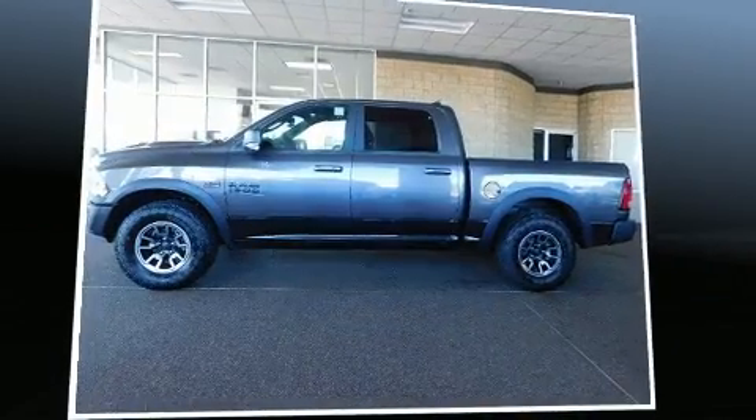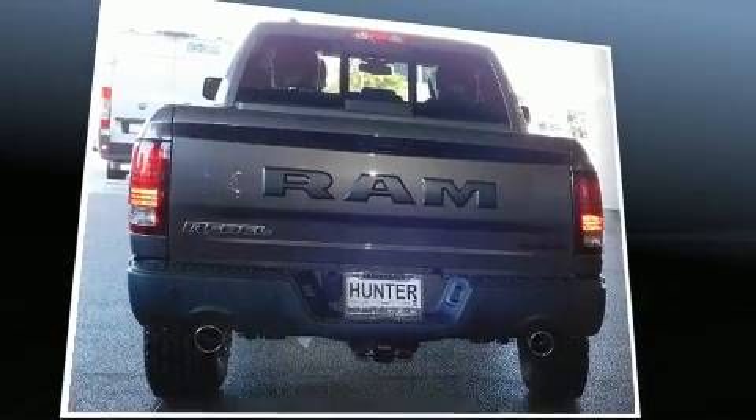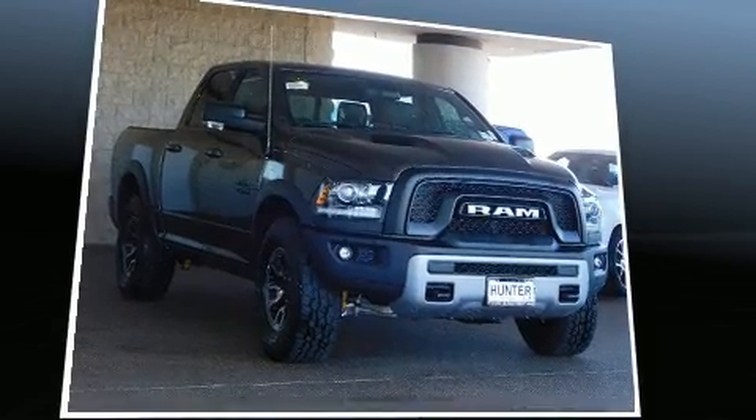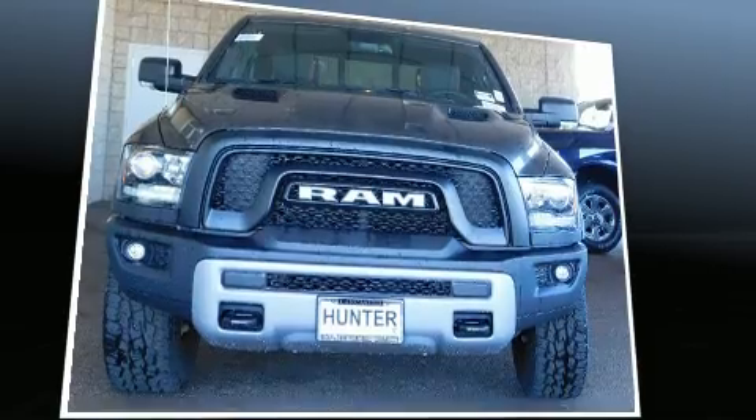You can expect a lot from the 2017 Ram 1500. This four-door, five-passenger truck leads among competitors in its segment. It features four-wheel drive capabilities, a durable automatic transmission, and a powerful eight-cylinder engine.